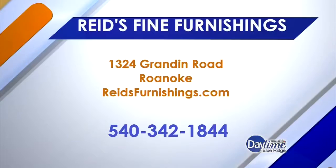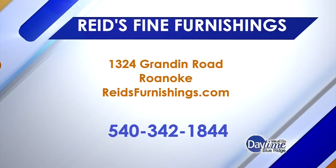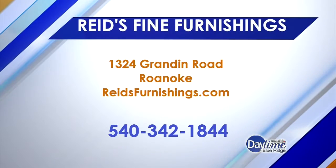So if you're looking, now is the time. If somebody wants to find more information or get a look online, you can visit ReedsFurnishings.com, and we'll have a link to that on our website — just head to DaytimeBlueRidge.com.